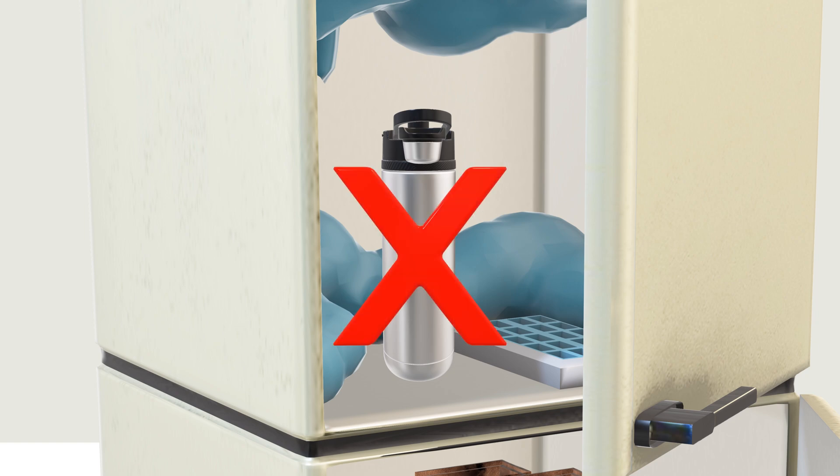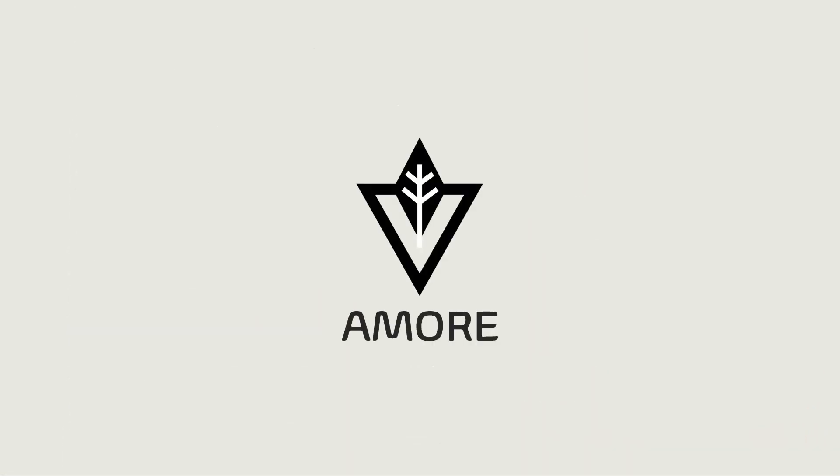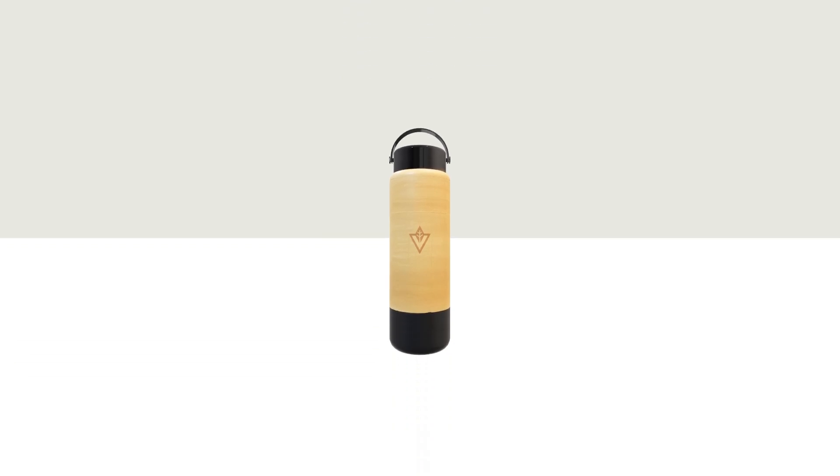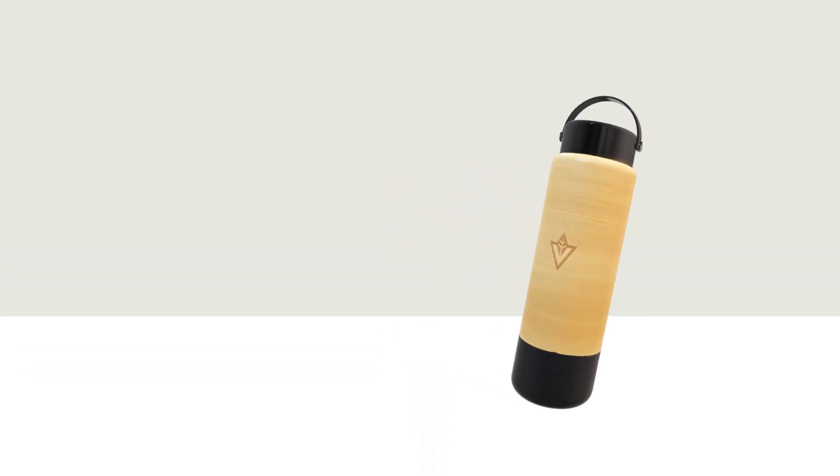These are just some indications that there is a need for improvement in the design of reusable water bottles. The aim of our team is to design an eco-friendly water bottle that will be more sustainable and cost-effective than existing ones — offering portability, cost-effectiveness, and sustainability. Team Amore got you!